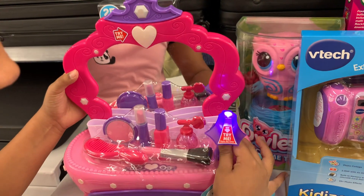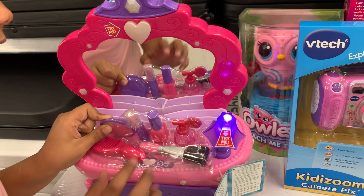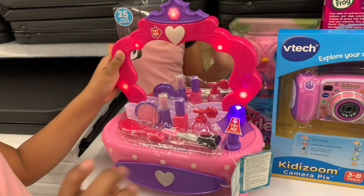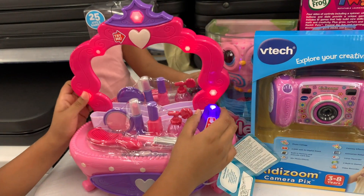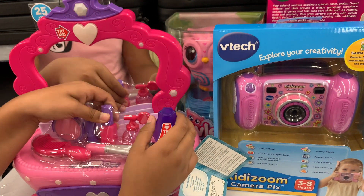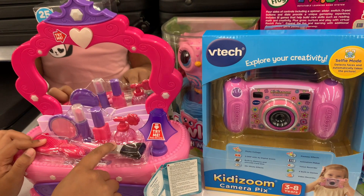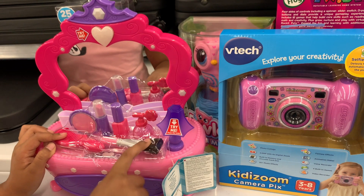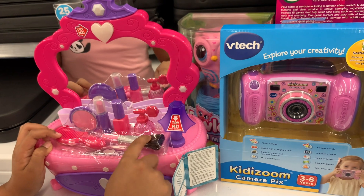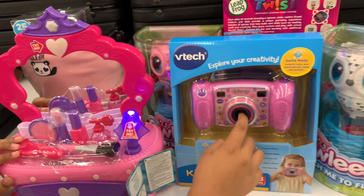And here we have a little makeup set, and then here we have a little light. I like fun. And here we have our makeup right here.